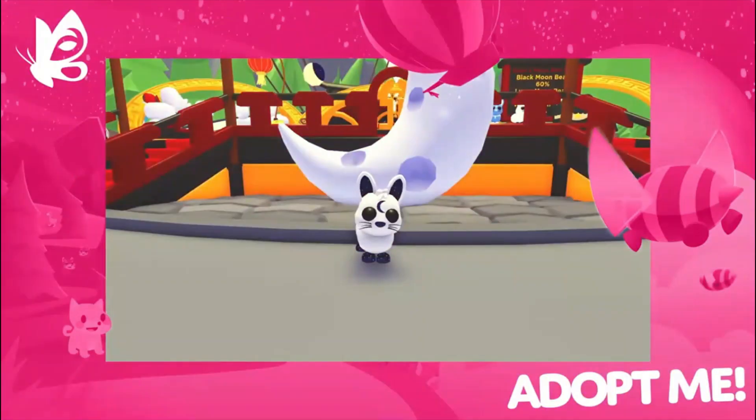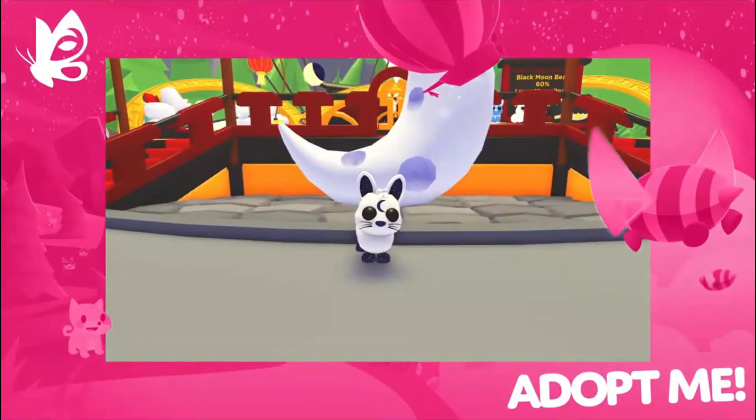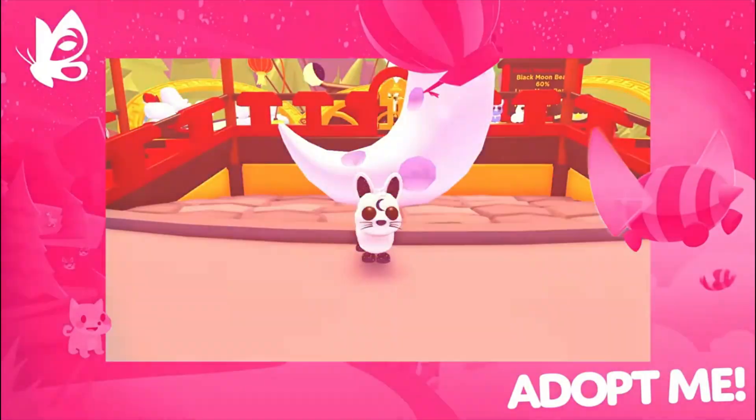Today, we are going to be checking out the new Lunar Rabbit. That's right, there's a new Lunar Rabbit coming out into Adopt Me. I wanted to show you guys all this and tell you guys all the information about it, so let's jump right into the video.